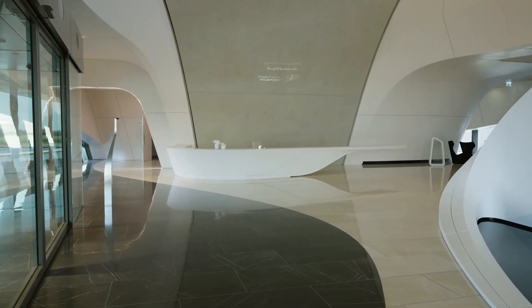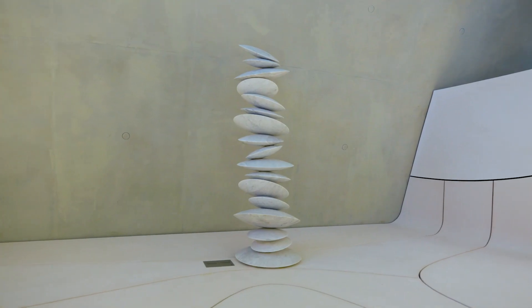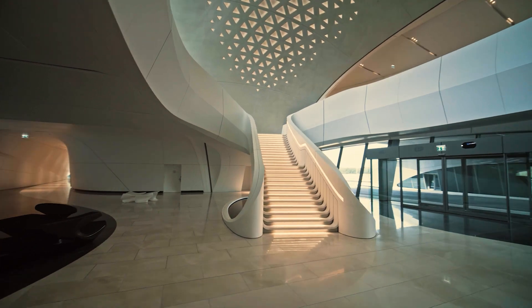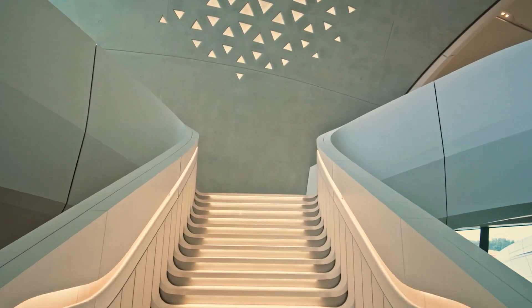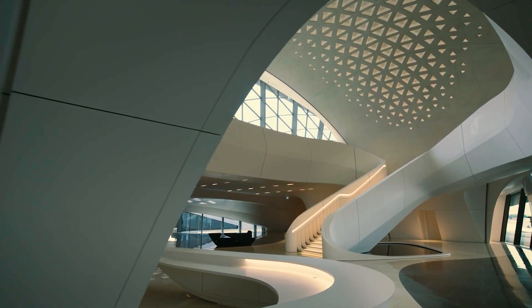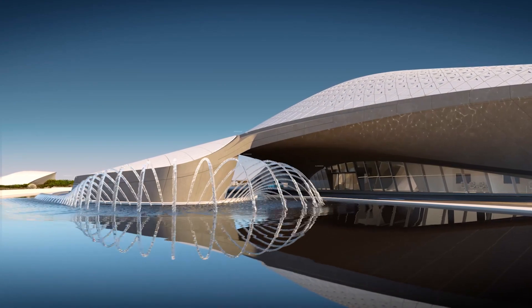Our two pillars as a company are sustainability and digitalization, and these form the DNA of our building. The building has been designed by the late Zaha Hadid — this is an iconic project for us and for the region. The workplace of the future is different than how it used to be.